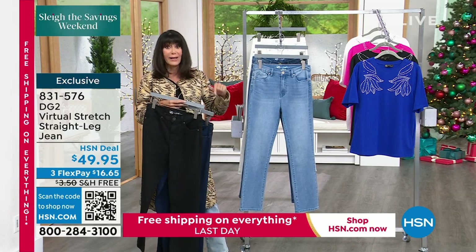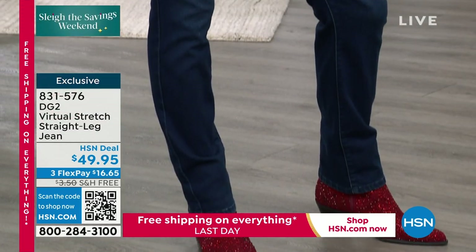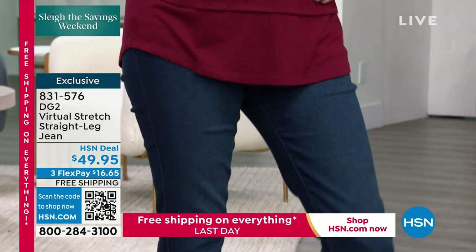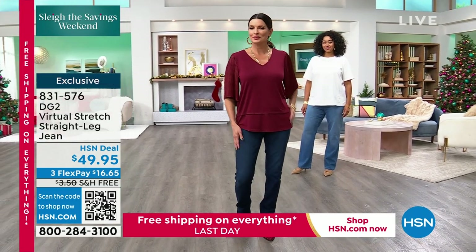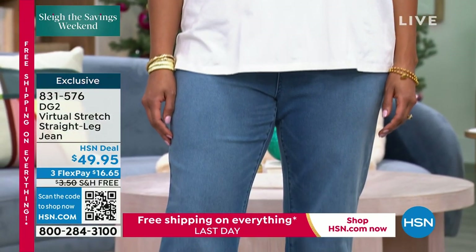This was a surprise because most of us thought the free shipping and handling all ended yesterday. So this is a huge treat to get the free shipping and handling. You still have the extended return policy, my friends, to the end of January.